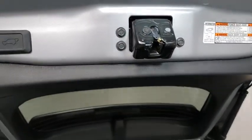Rear window defroster, panic alarm, overhead console, tachometer, brake assist, remote keyless entry, power moonroof.